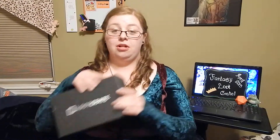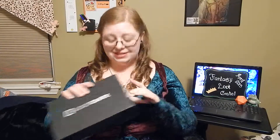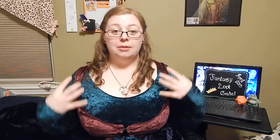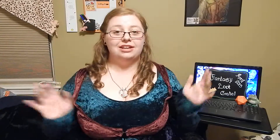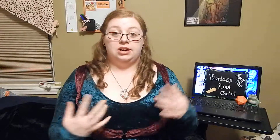Hey guys, Jessie here again with another Loot Crate video for the month of April, and this month's theme is fantasy, which is why I decided to dress up for you guys. The theme got me really excited, and when I think fantasy I think of witches, wizards, dragons, knights in shining armor, that kind of thing. So I decided why not have a little bit of fun.